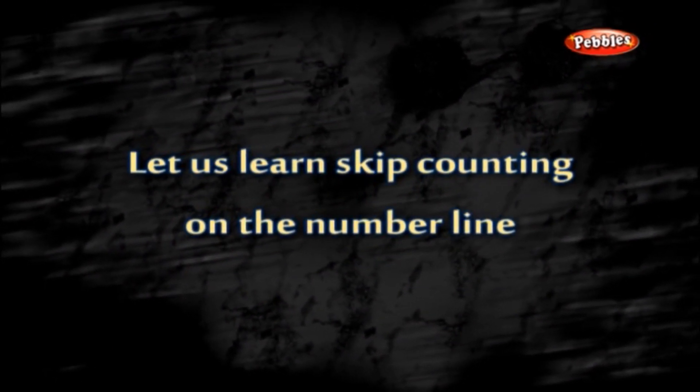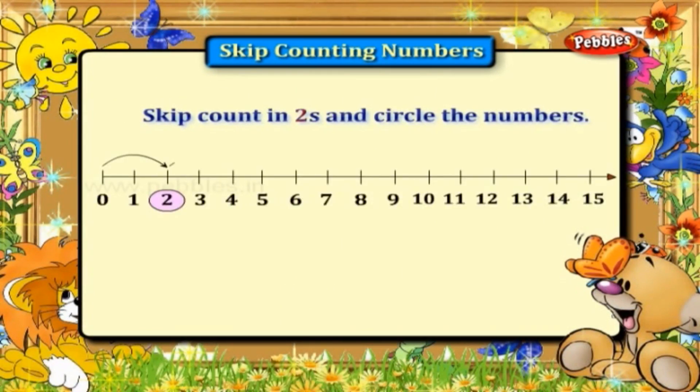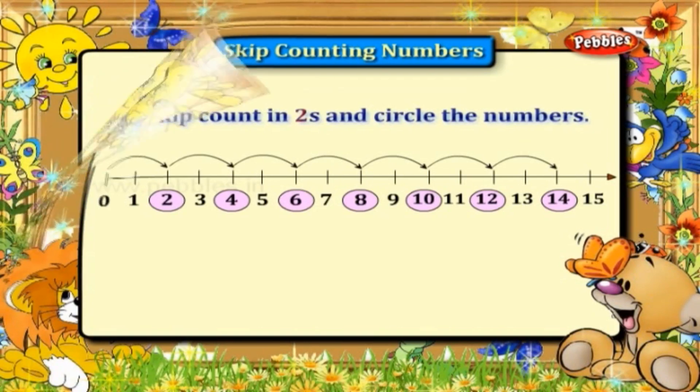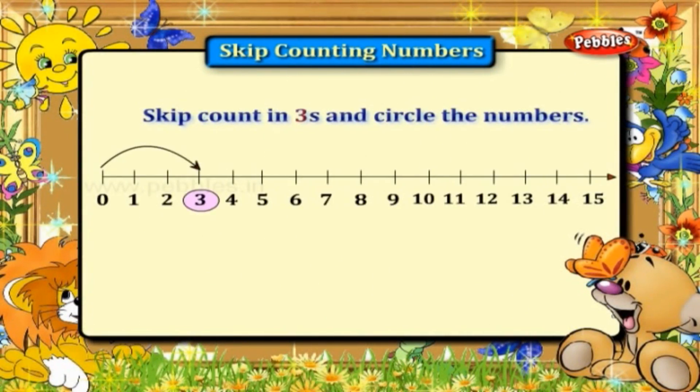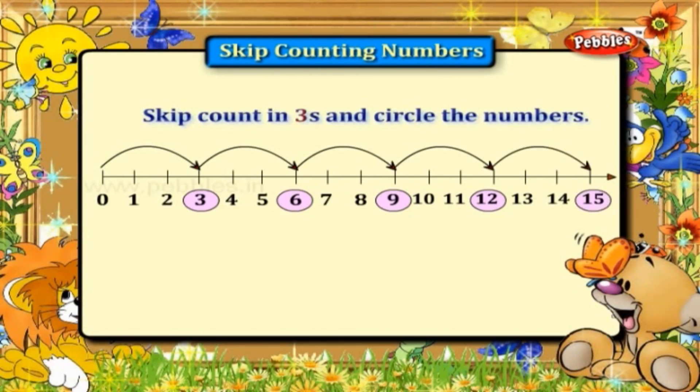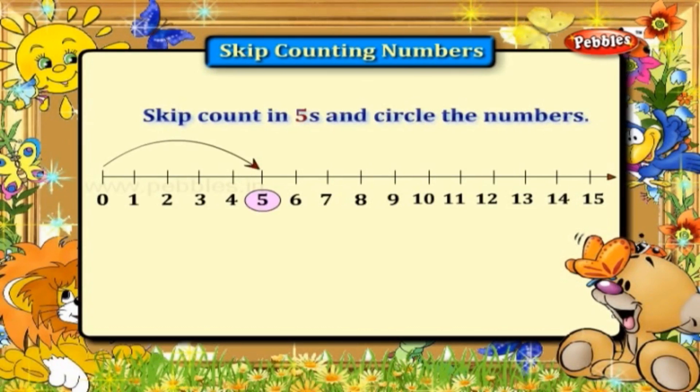Let us learn skip counting on the number line. Skip count in twos and circle the numbers: three, six, nine, twelve, and fifteen. Skip count in fives and circle the numbers: five, ten, and fifteen.